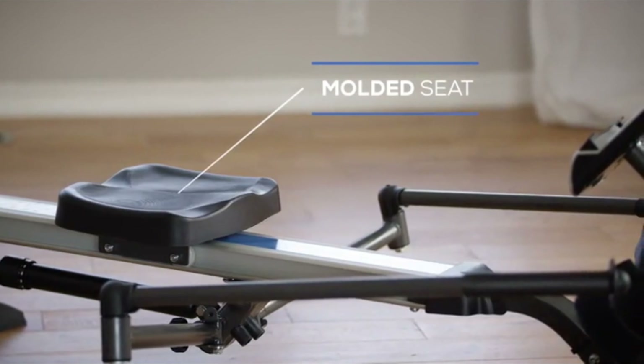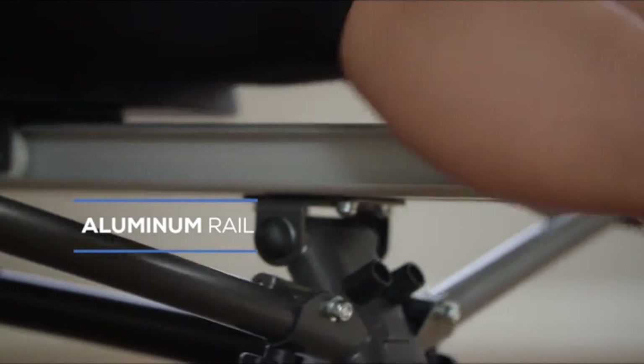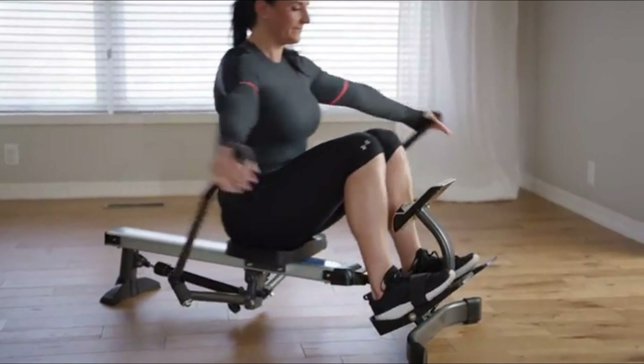This compact yet full-featured rower is outfitted with a smooth ball-bearing roller system, comfortable molded seat, textured footplates with straps, and foam-padded hand grips.